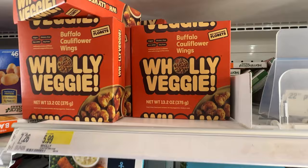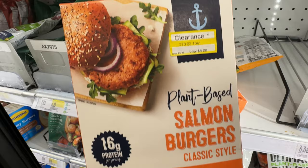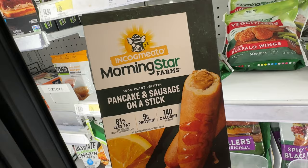We got some Good Catch and Holy Veggie buffalo cauliflower wings. These Good Catch are on clearance right now — the salmon burgers. I'm not sure if that's like that at all Targets or just the one I'm at. The ultimate plant-based sausage links by Gardein, and the plant-based chicken — may have had that for dinner.